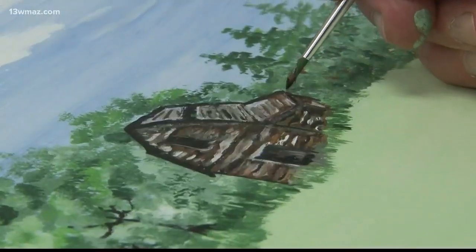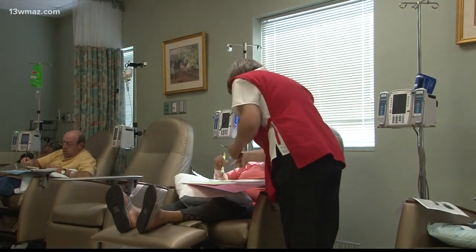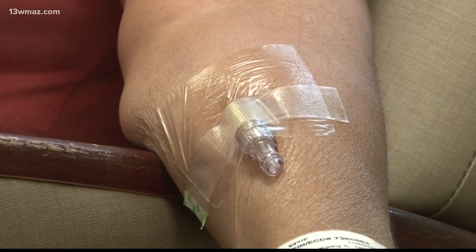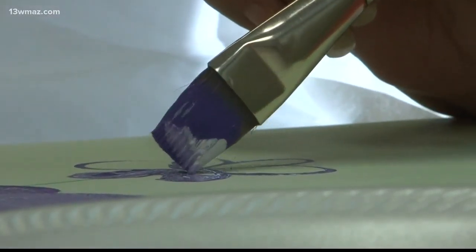It's a landscape and it's going to have a barn and a windmill. I like old country farms. Now that same flower you just painted there, I want you to put me a small one here. Cancer is the devil in this room. Folks come to the seventh floor at Navicent Health to get treatment, but they can also get a dose of art therapy.